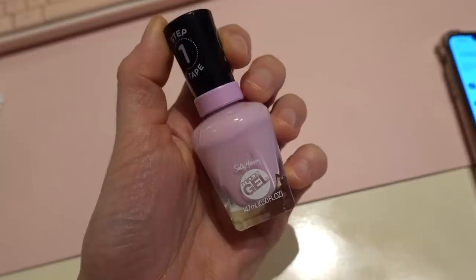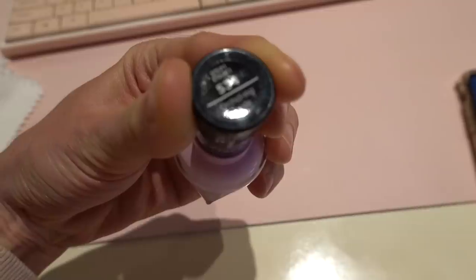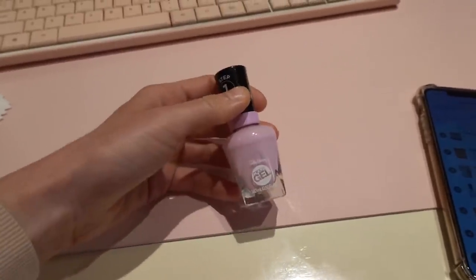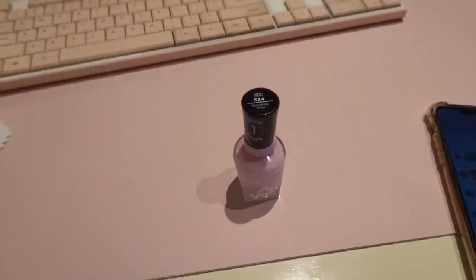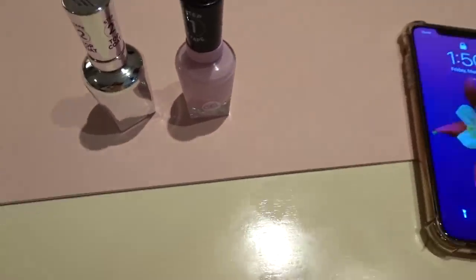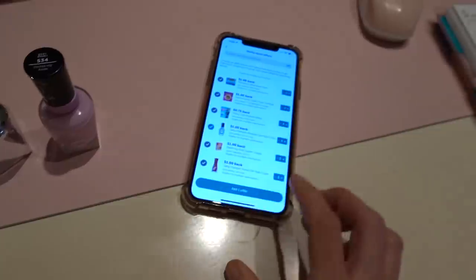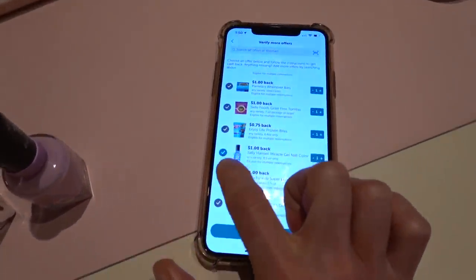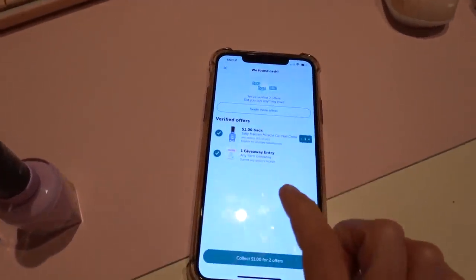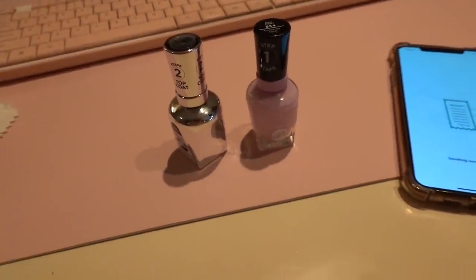At Walmart I got the Sally Hansen miracle gel color in the shade 'Orchid-ing Aside' — that's cute. I've been happy with these miracle gel polishes and I have the top coat already. I was excited to see this on Ibotta, so I scanned my receipt and got a dollar cash back plus a giveaway entry. Love Ibotta.